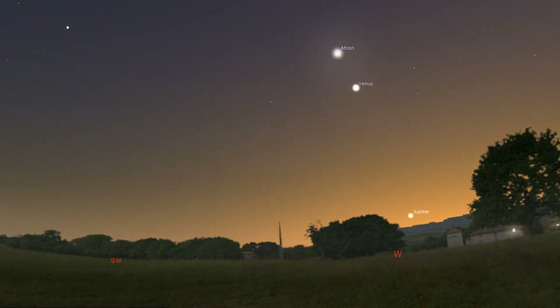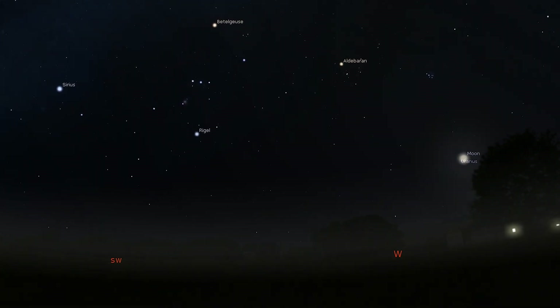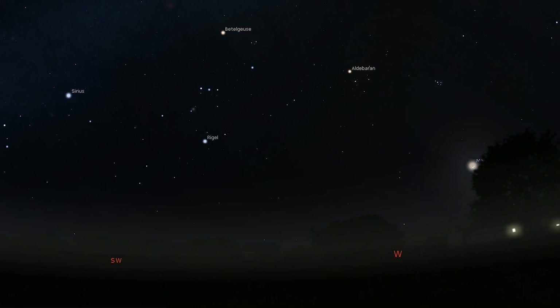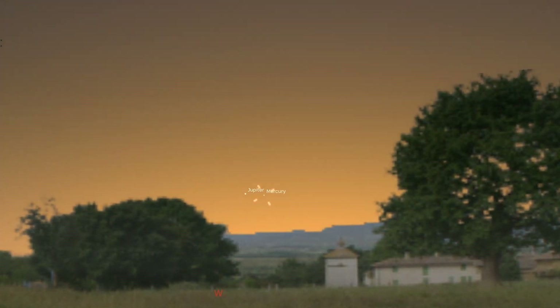A thin new moon appears to the upper left of Jupiter very shortly after sunset on the 22nd, and then close to Venus on the 23rd and 24th. Mercury becomes visible after sunset on the 27th, when it appears just to the right of Jupiter, but you'll need a clear view of the western horizon to see them both.